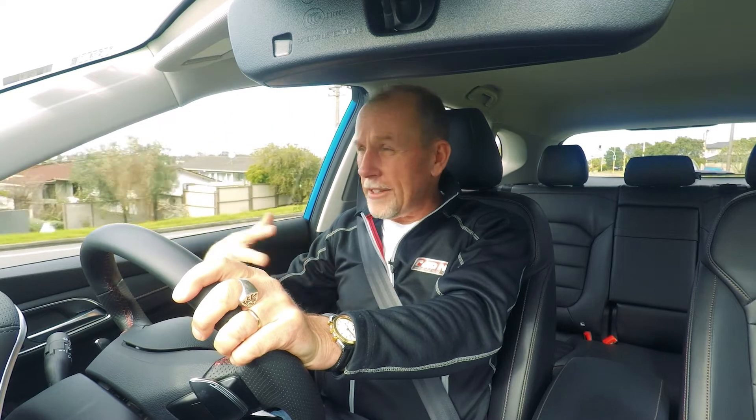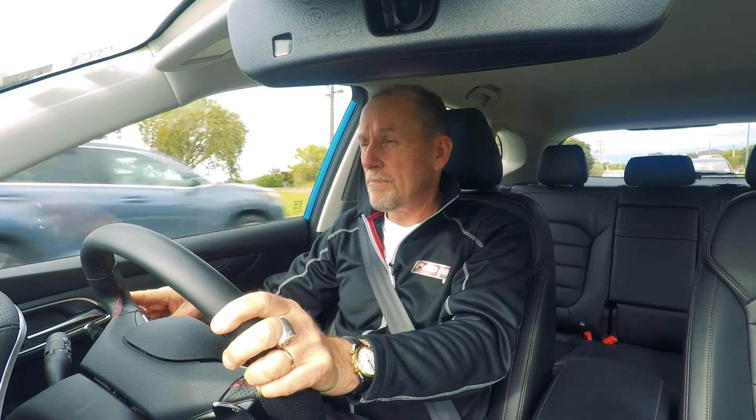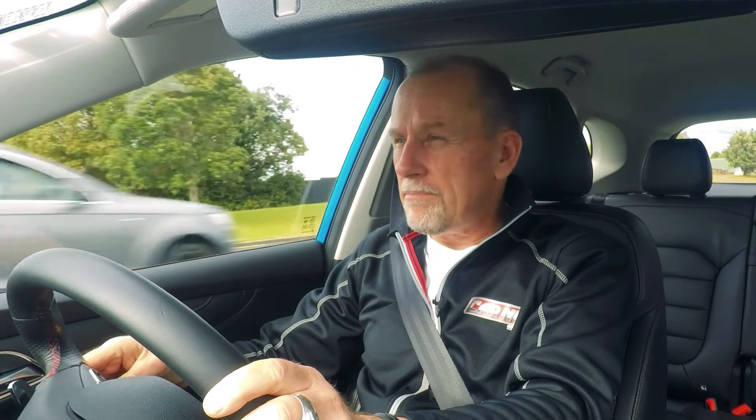Isn't that a handy aspect of the MG Pilot? Now of course, with all driver assistance technologies in all modern vehicles, there's still no escaping the fact that the driver has to be in complete control of the vehicle at all times. These are great features — great technology, very clever — but as the driver, you must still retain complete control of the vehicle at all times and drive according to the conditions. Adaptive cruise control: another great piece of technology from the MG Pilot.